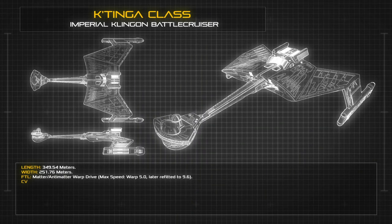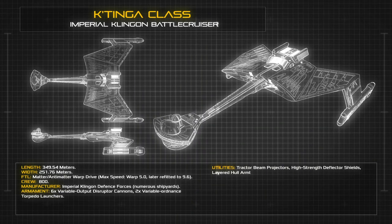The basic shape of the Katinga dates back as far as the D5 battlecruisers of the mid-22nd century, and the brutalist functionality of this design serves the Katinga just as effectively. The ship stands at a length of 349.54 metres and a width of 251.76 metres, with space on board for a crew of 800 Klingon warriors, supported by flight crews and embarked troops.